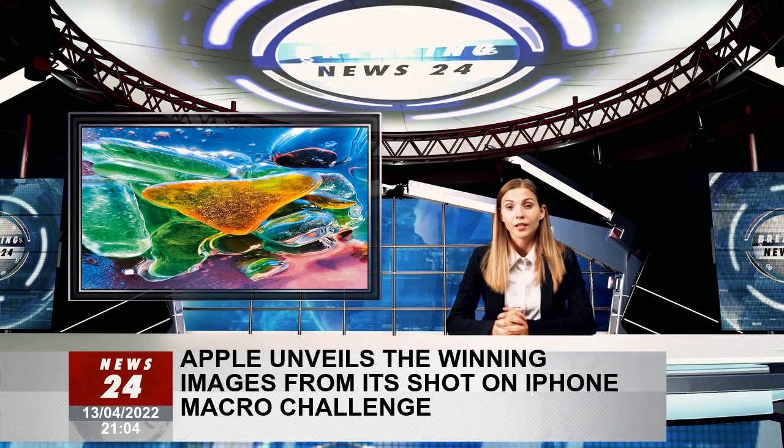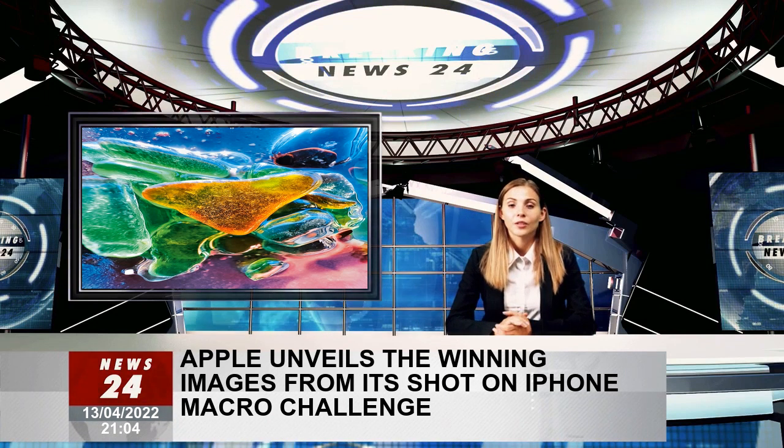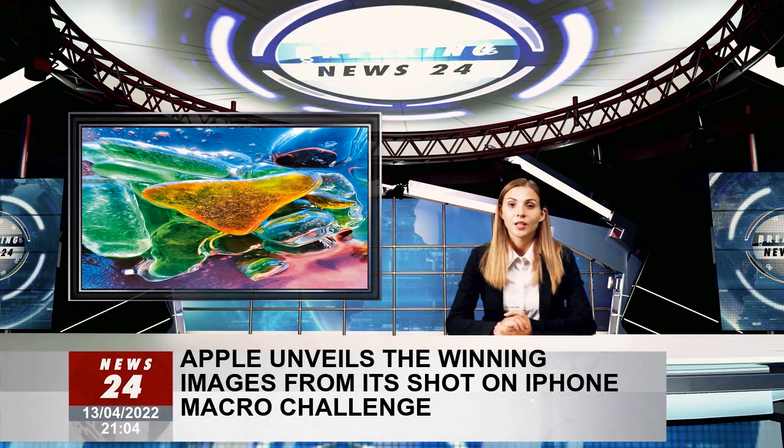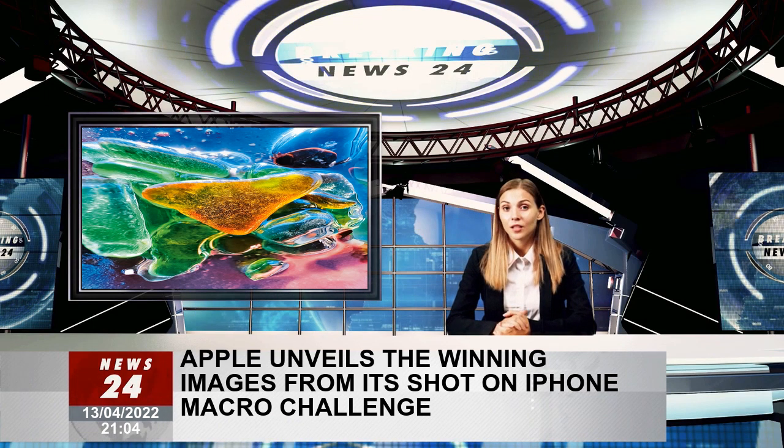Shoot at 0.5x to capture an ultra-wide field of view, or try at 1x for tighter framing. iPhone will automatically switch cameras as you get close while maintaining the 1x framing.